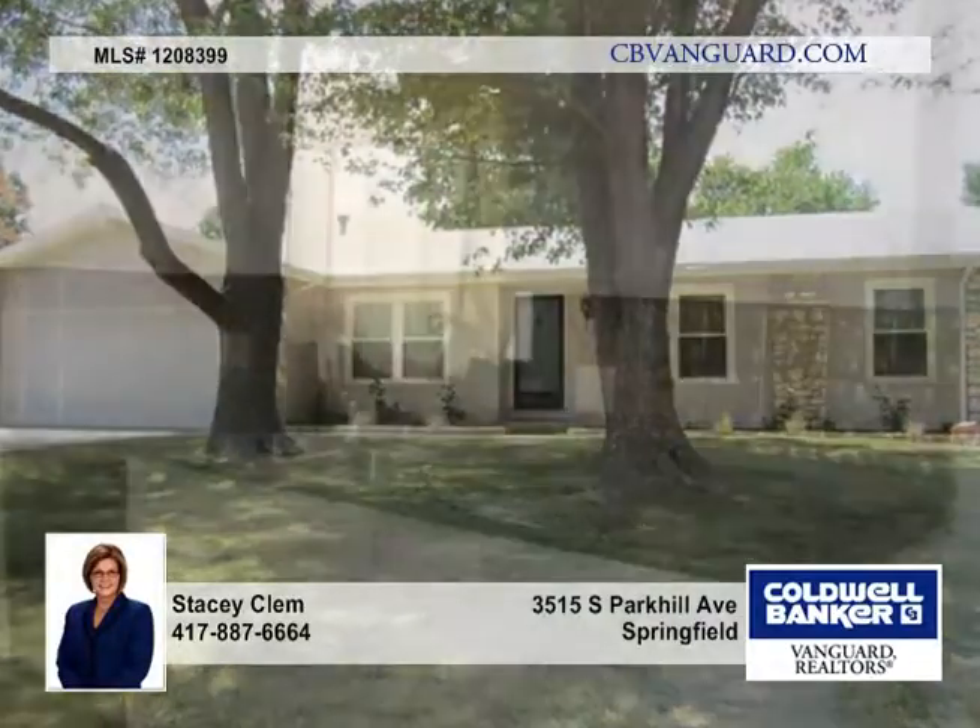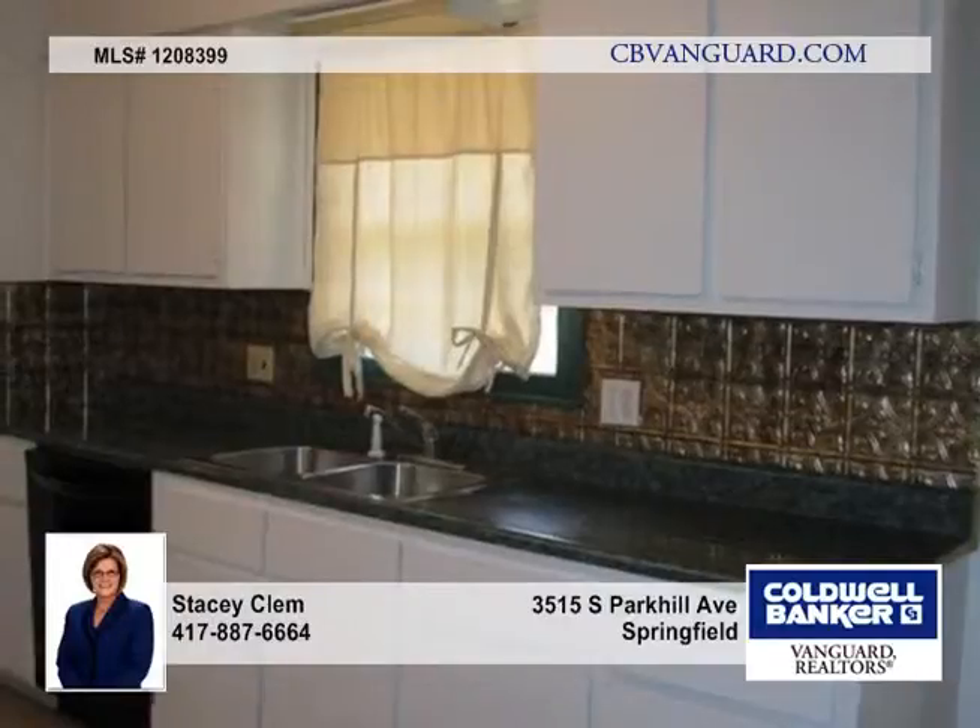Located on a quiet, tree-lined street is this darling, maintenance-free exterior home.